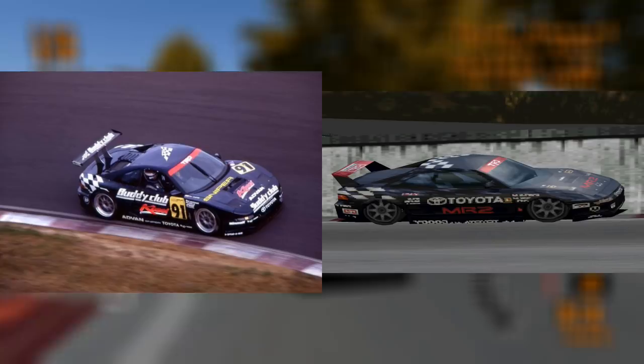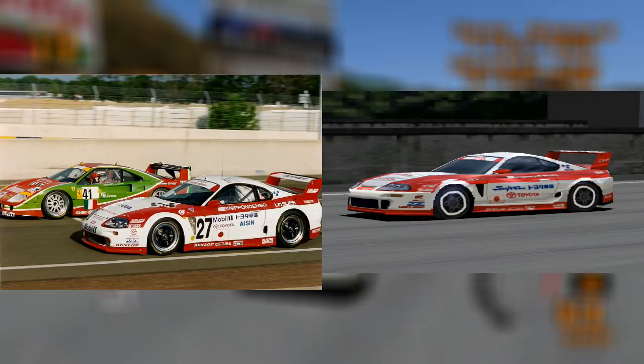The Buddy Club Kosei MR2 was the inspiration for the Toyota MR2 G Limited black livery. It competed in the GT300 class in Japanese Super GT in the mid-1990s. The other colour schemes are likely palette swaps of this same car.